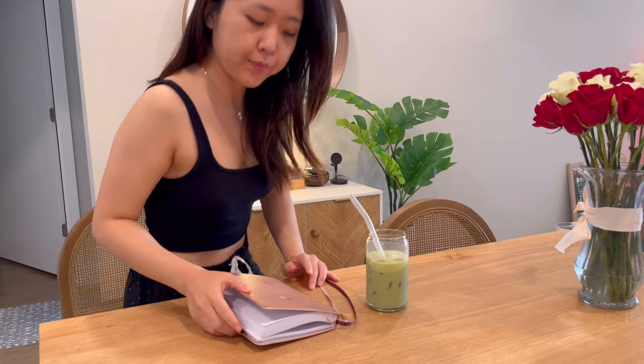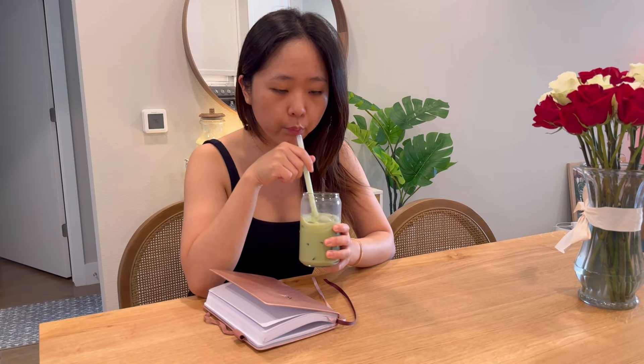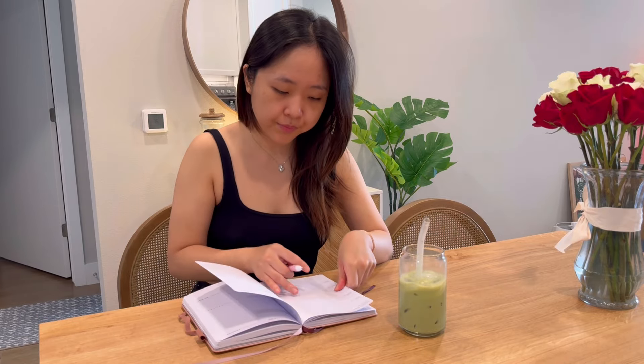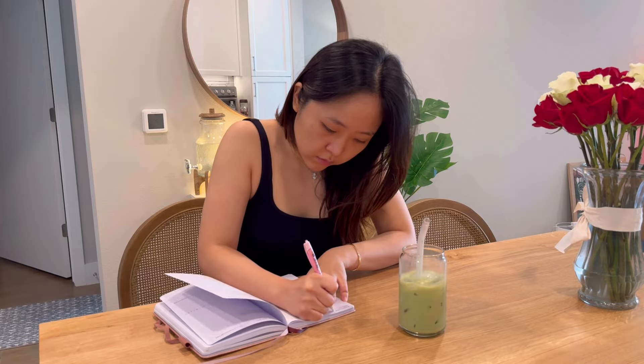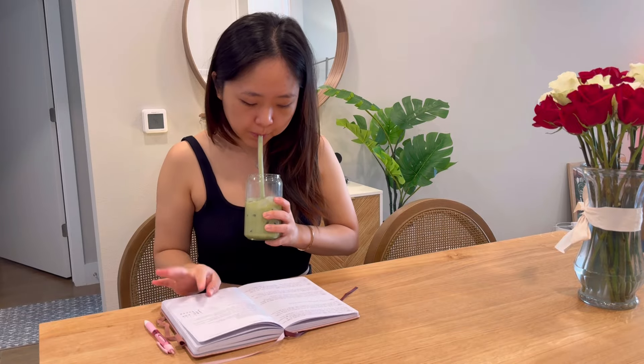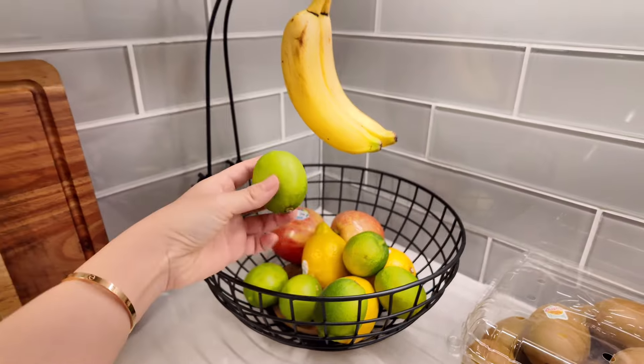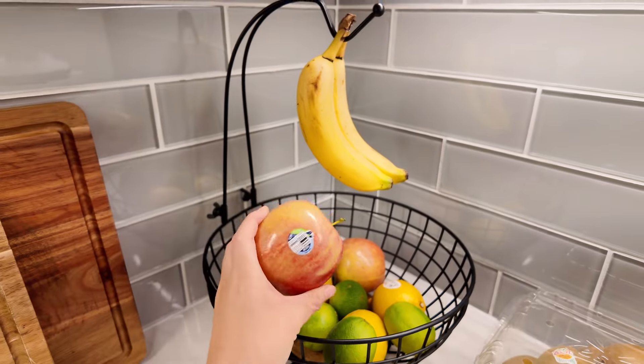I'm getting my journal to quickly jot down any agendas for the day or anything I need to write down. Now that I have matcha in my system, I'm going to get my daytime water bottle ready and then quickly prepare breakfast.